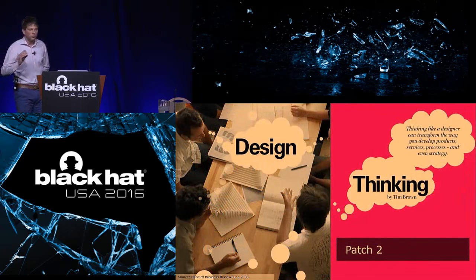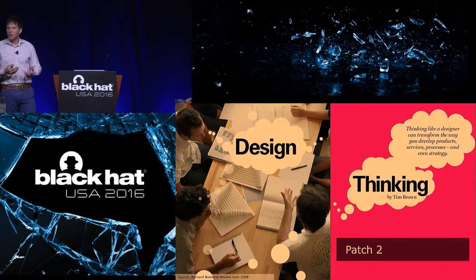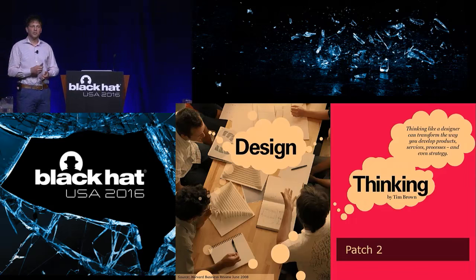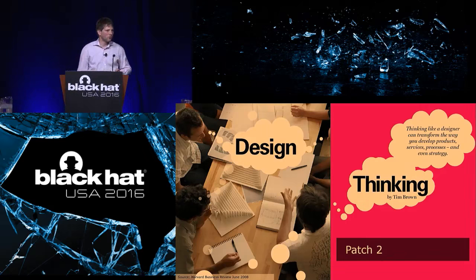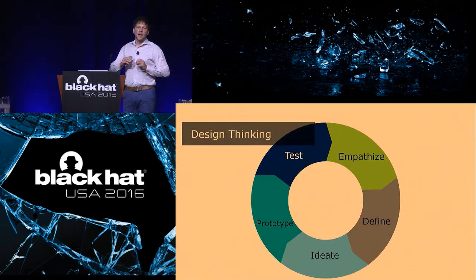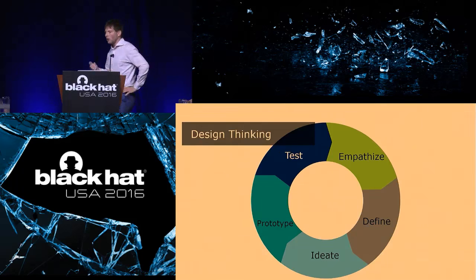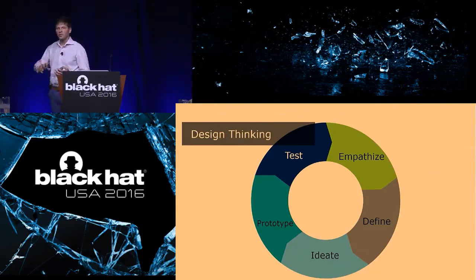So patch number two is design thinking, or human-centered design. Design thinking is a concept that was popularized by IDEO, the design consultancy from the States, and featured quite recently in a Harvard Business Review article as well. At the heart there's a strong focus on empathy with users, empathy with people. And on top of that, there's a discipline of prototyping. For those of you familiar with the lean startup or the minimum viable prototype methodologies, it does share some similarities with those approaches.